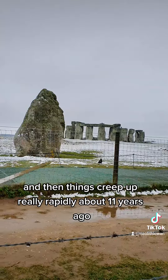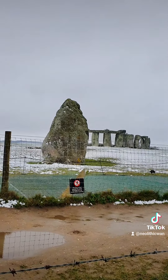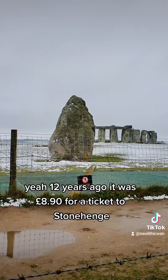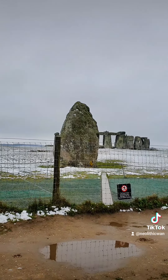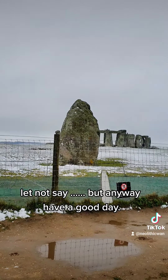And then things crept up really rapidly. About 12 years ago, it was £8.90 for an annual ticket to Stonehenge. And now? Better not say. Anyway, have a good day.